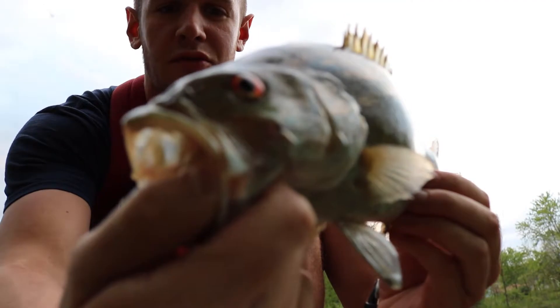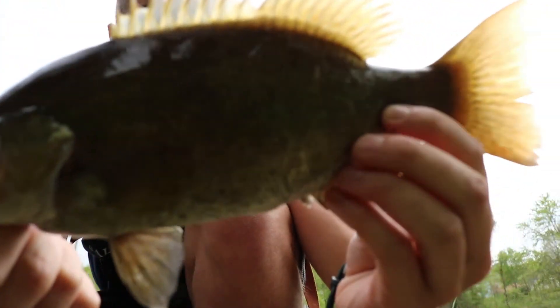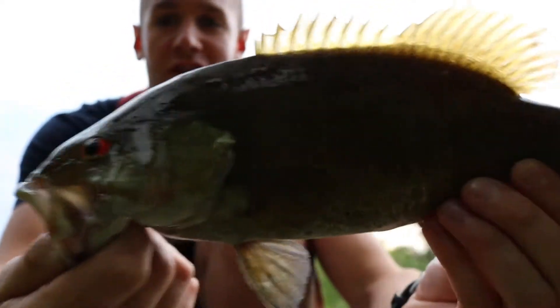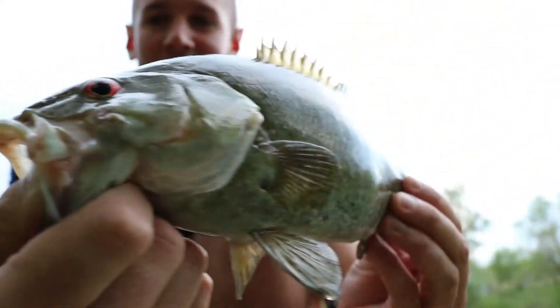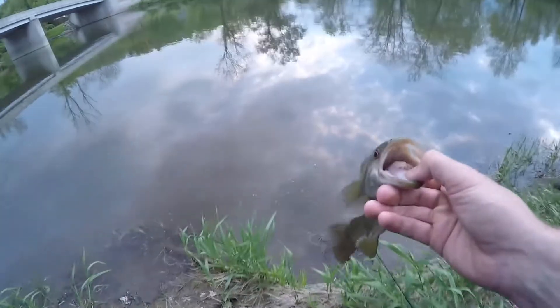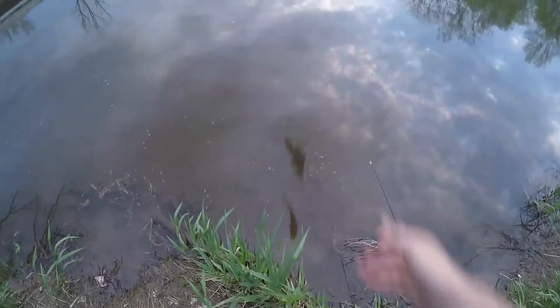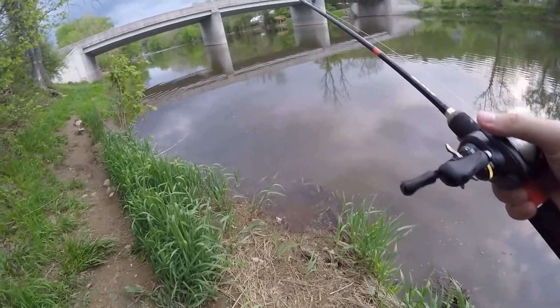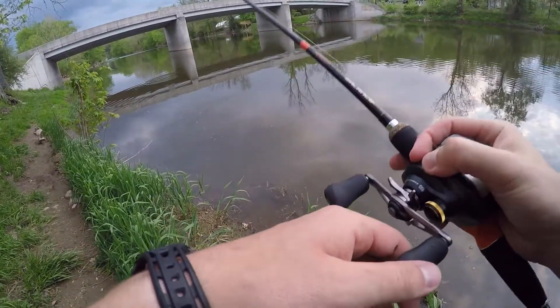There's number two on that new rod, baby! Beautiful, beautiful fish — a nice little guy that fought very hard for its size. Awesome fish. You hit that like a freight train!